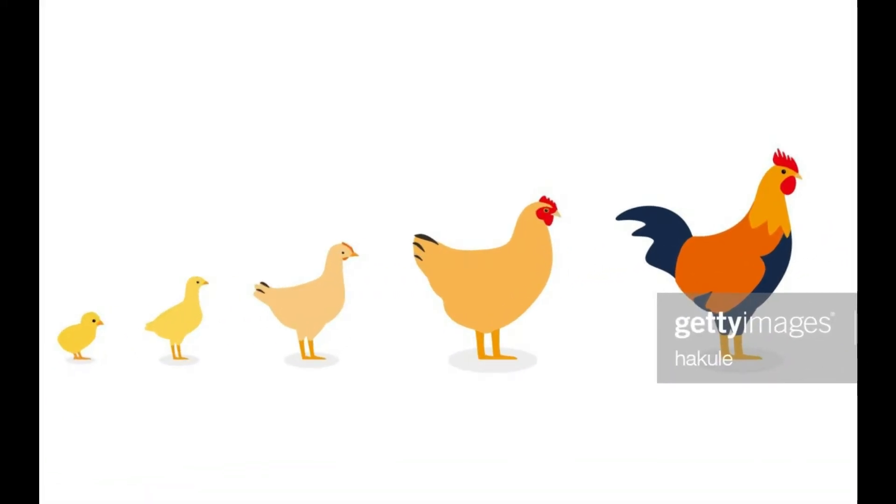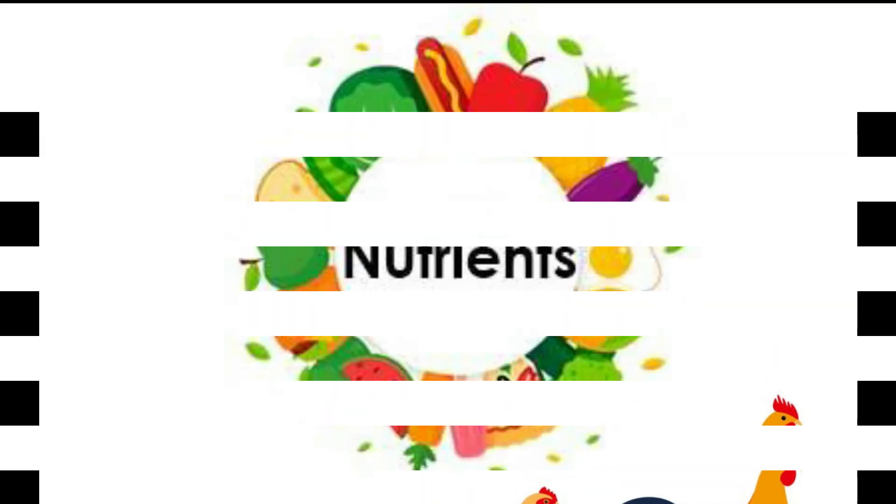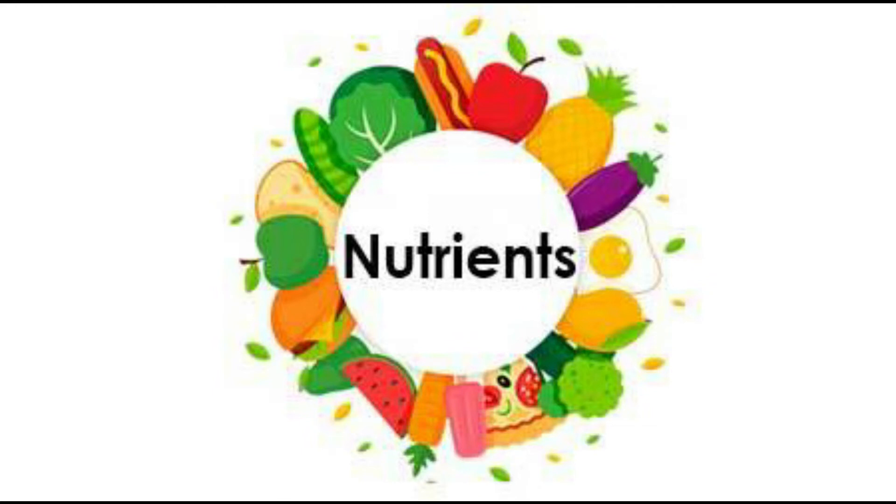Each type of feed is provided to the bird at a specific age, containing different amounts of nutrients according to the need and growth rate of the bird.